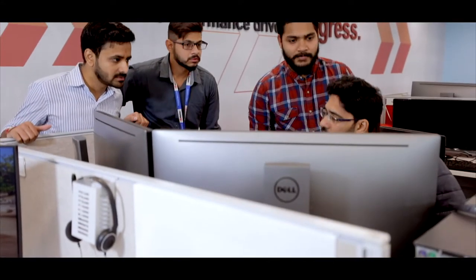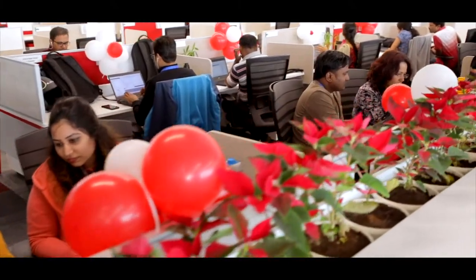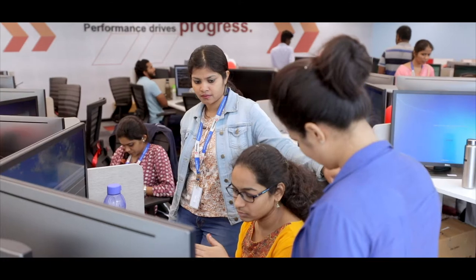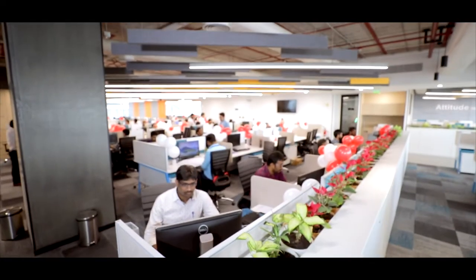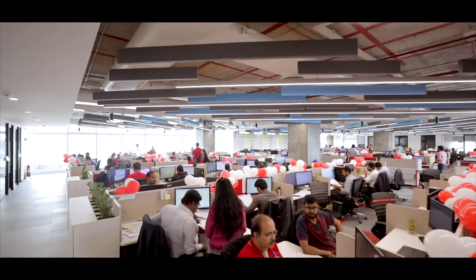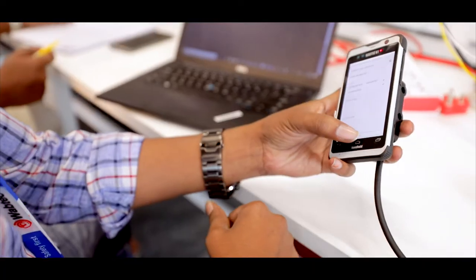When you look at any of these products and solutions, the team here in Bangalore engages all the way from understanding the customer requirements to design development, and all the way to supporting the customer in installation and commissioning. Our teams work on technologies in software development, electronics, embedded software, real-time operating systems, and test automation.